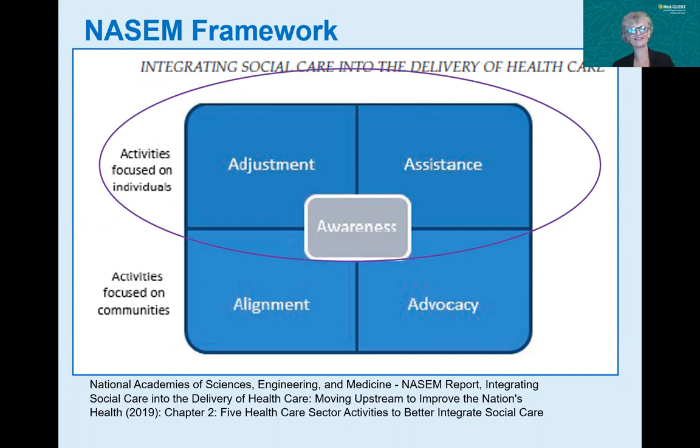As we think about the integration of social care into the delivery of the healthcare system, you can focus on individuals and on communities. Our work is actually starting more focused at the individual level, with phases two and three directed more toward a community approach. At the individual level, you first gain awareness of what those social risk factors are, and then figure out: do I change my healthcare to adjust to the needs of that individual, or am I addressing whatever social need they might have?